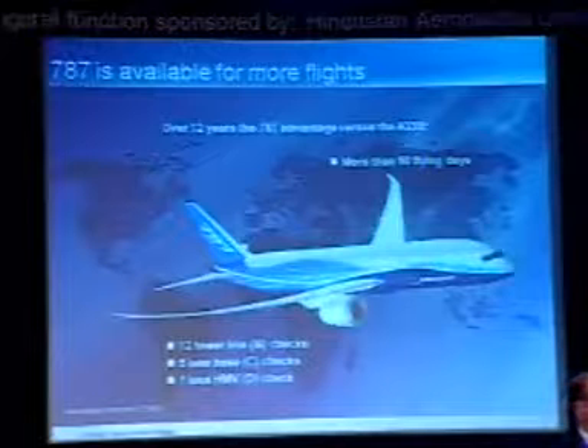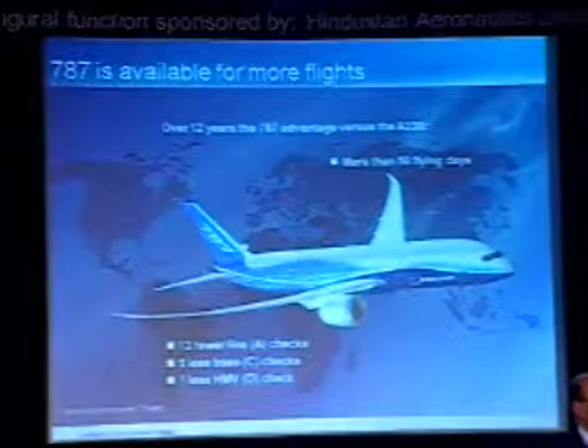I made only one comparison chart — I just don't want to dwell on comparisons. But if you look at this airplane compared to any other previous airplane, over 12 years you will have 50 more flying days because the A-check interval means 12 fewer line checks. It will have five fewer base C-checks during 12 years, and one less heavy maintenance D-check. That is why you can make this airplane more productive and keep it in service rather than putting it in a hangar where it costs you money.